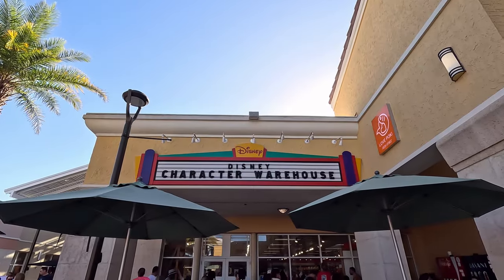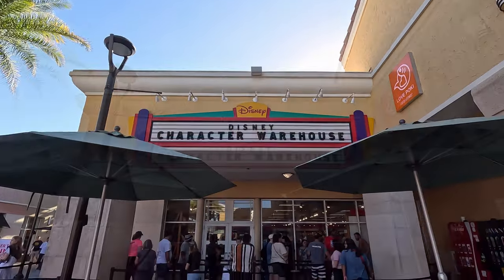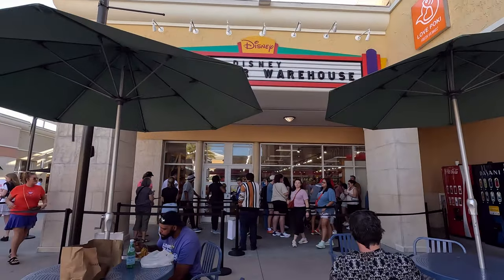So let's go to the Character Warehouse — we'll walk it off a little bit. And just like that, we're at Character Warehouse. There is a little bit of a line. The other day there was no line.